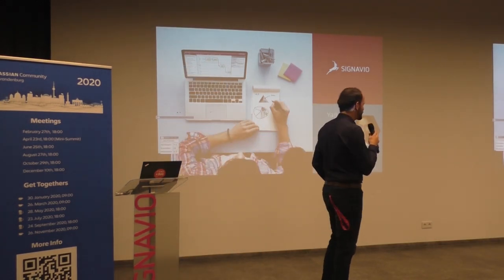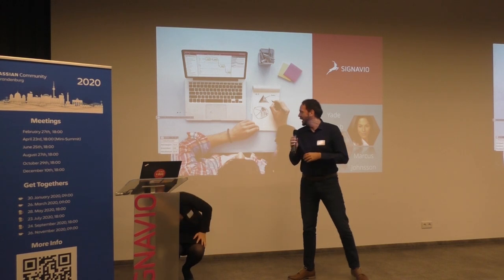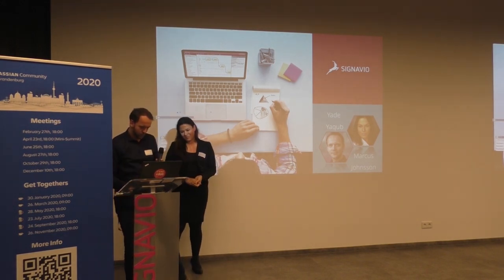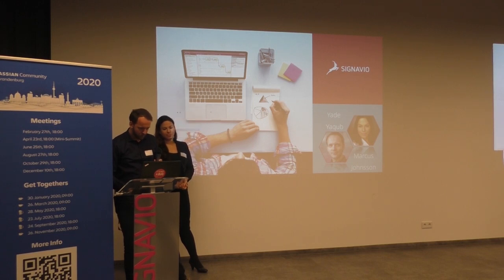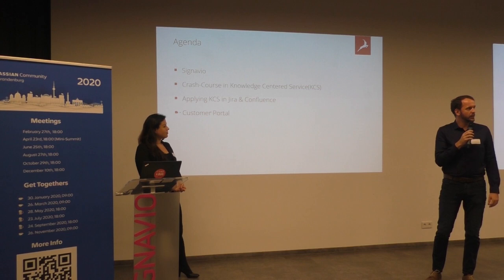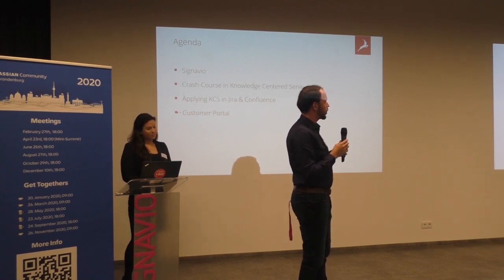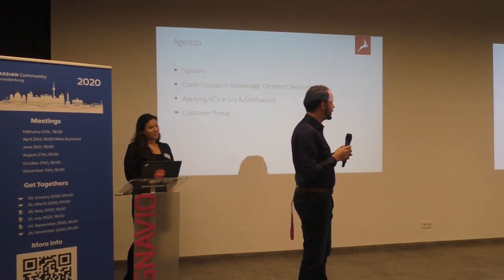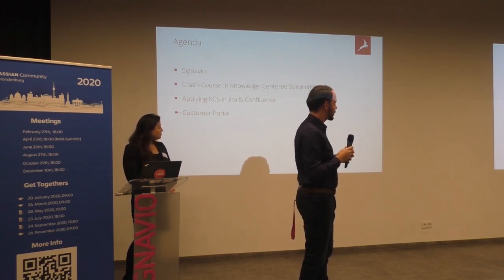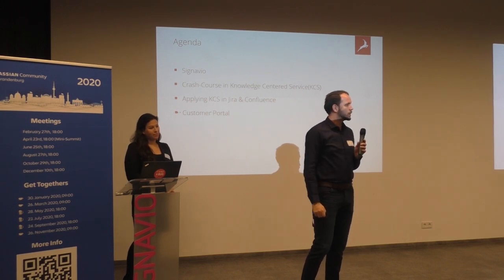Welcome to Signavio's Headquarters in Berlin. My name is Mark Johnson and this is my colleague Jake. About the agenda — because the time frame is a little bit short — I'm going to present about our company and what we're doing. Then I will give you a short crash course in Knowledge Centered Service. And in the end, you will see how that looks like in the customer portal from the Jira Service Desk.